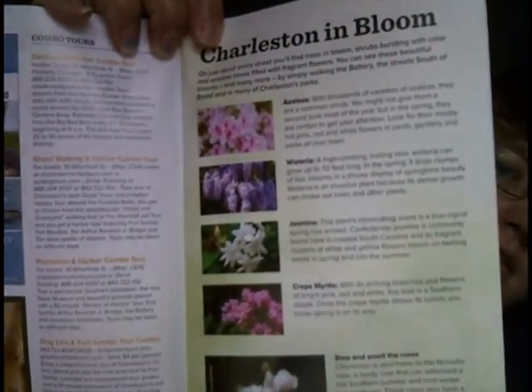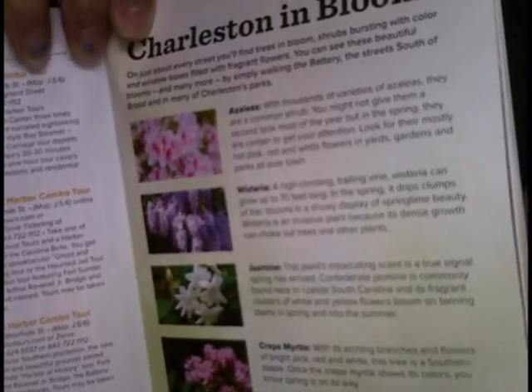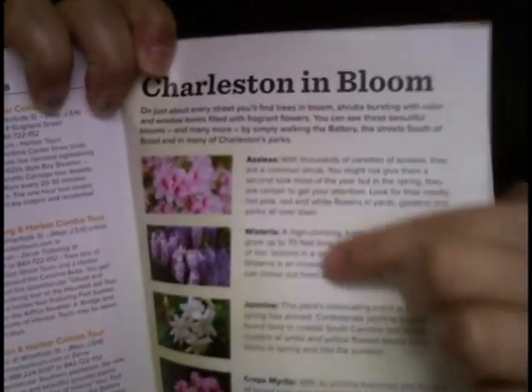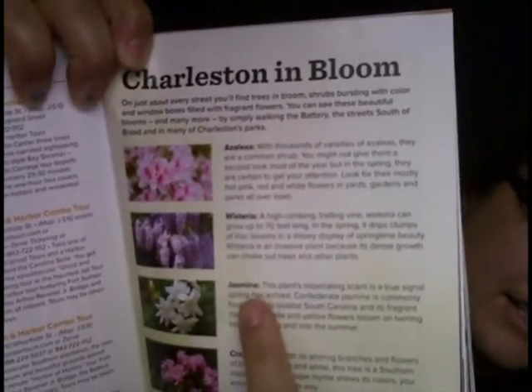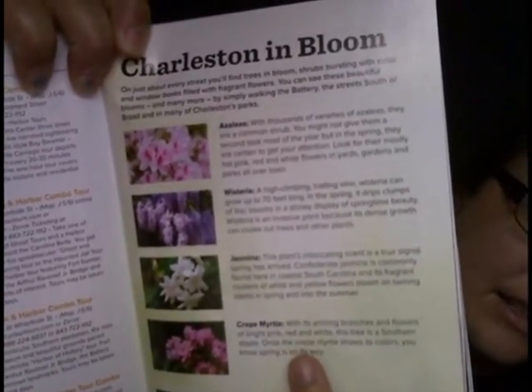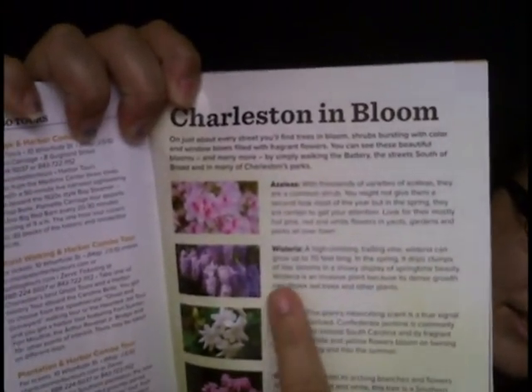This is cool — it gives you the flowers of Charleston in bloom: azaleas, wisteria. Azalea is the pink, wisteria is the purple. And then we've got this one here which I think is jasmine, and then crepe myrtle. My favorite is the wisteria, the purple one — it kind of looks like grapes, but I think it's cool.